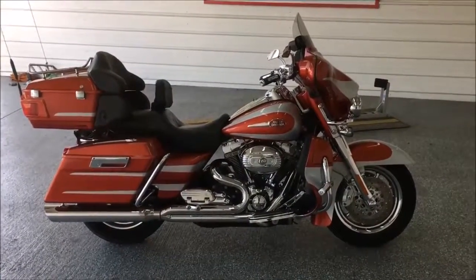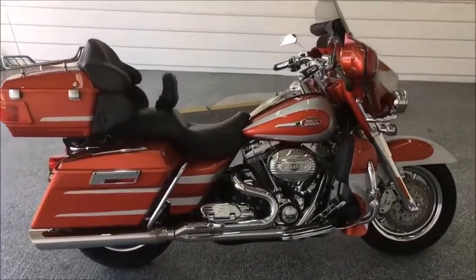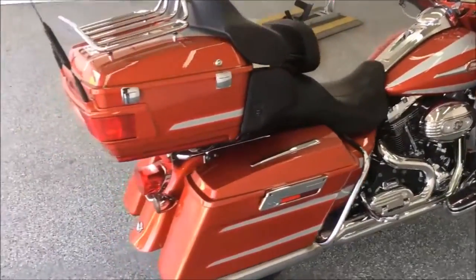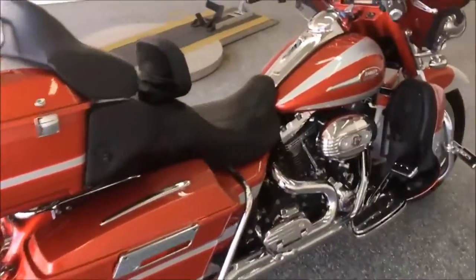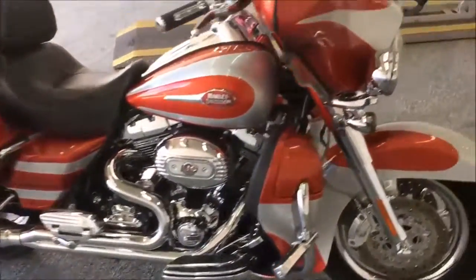Hey guys, David here at Hoppers Cycle Center. Got one to show you today — a 2008 Harley-Davidson CVO Ultra Classic. This thing is in excellent shape, it's only got 15,000 miles, and of course it has the Screamin' Eagle 110 motor on it.